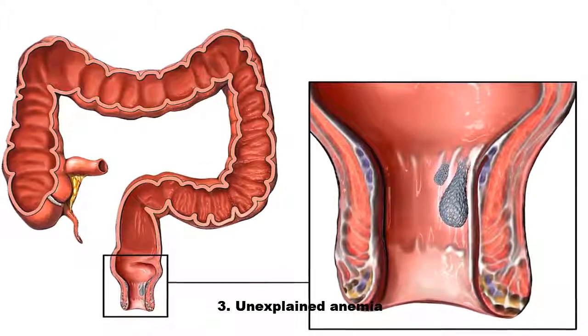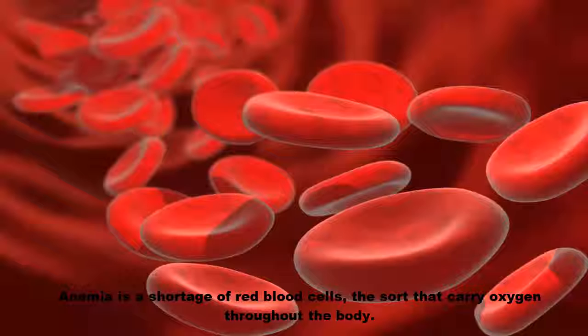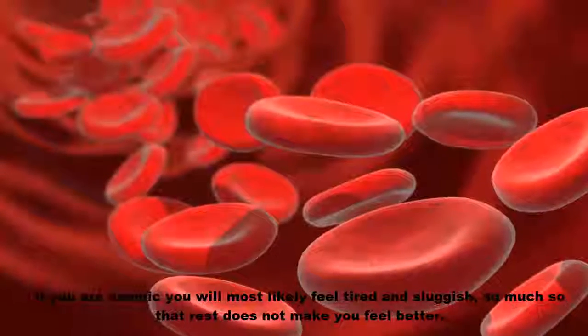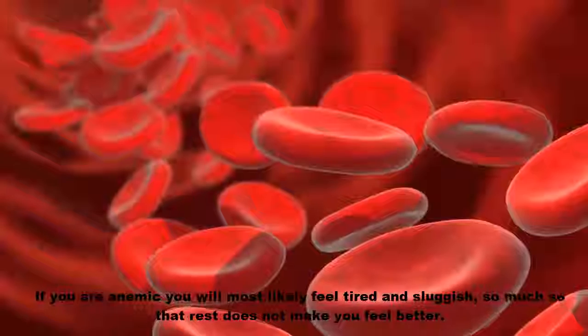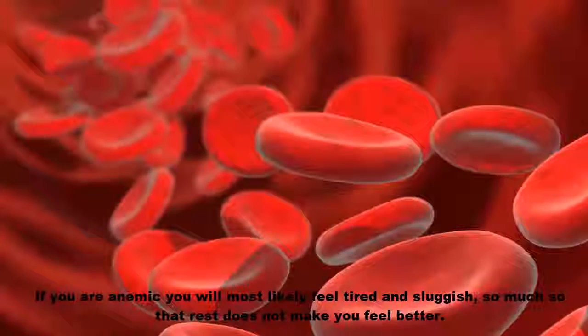Three, unexplained anemia. Anemia is a shortage of red blood cells — the sort that carry oxygen throughout the body. If you are anemic, you will most likely feel tired and sluggish, so much so that rest does not make you feel better.